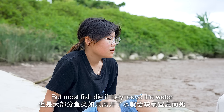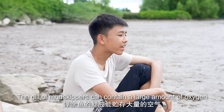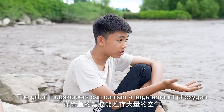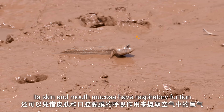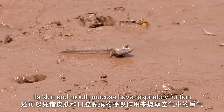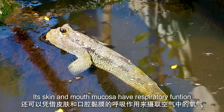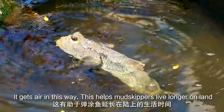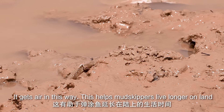But don't most fish die when they're out of the water? Why don't the mudskippers? Well, the gills of mudskippers can contain a large amount of oxygen inside. Also, the skin and mouth mucous membranes can also perform very good respiratory functions, and that's another way they breathe — that's what allows them to stay on land for a longer time.